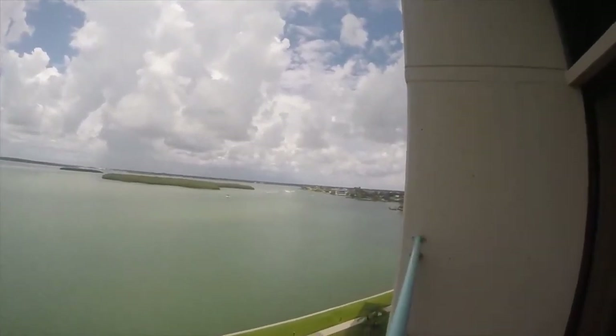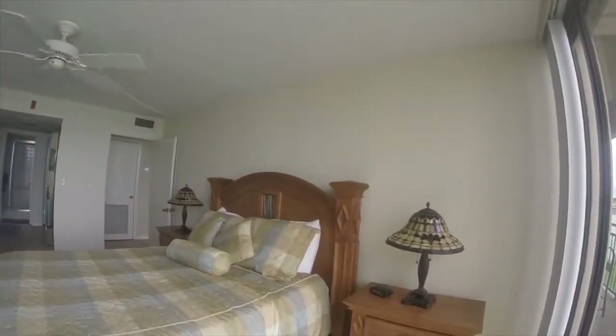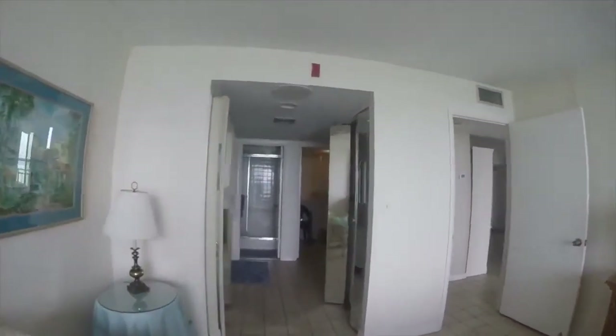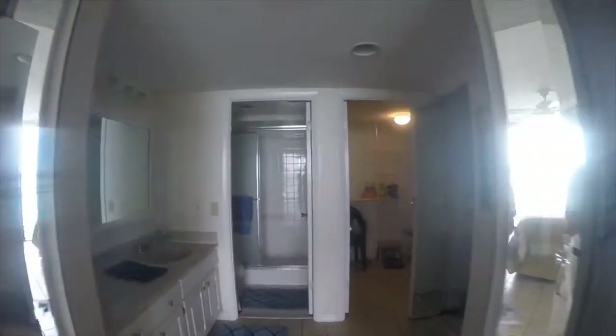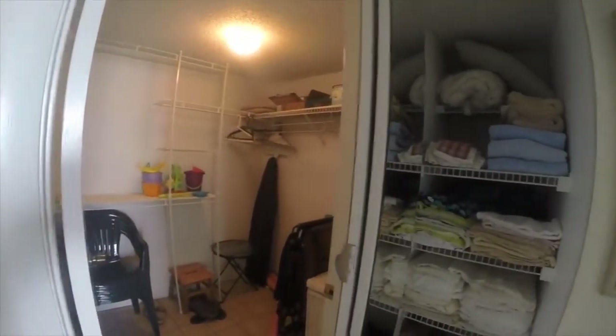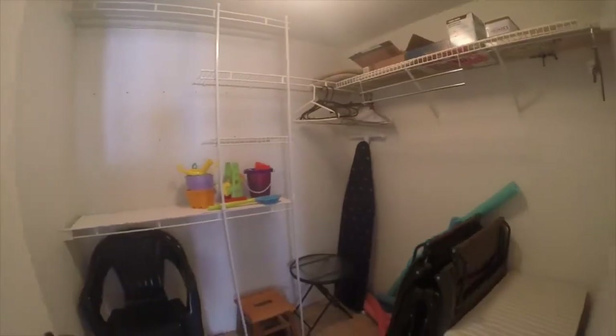As we walk along the balcony, we'll get to the other bedroom — I call this the master bedroom. Heading into the master bathroom, you'll see all of those mirrors and a double vanity. And here we have a walk-in closet. I'd say this unit has plenty of storage space — lots of closet space.